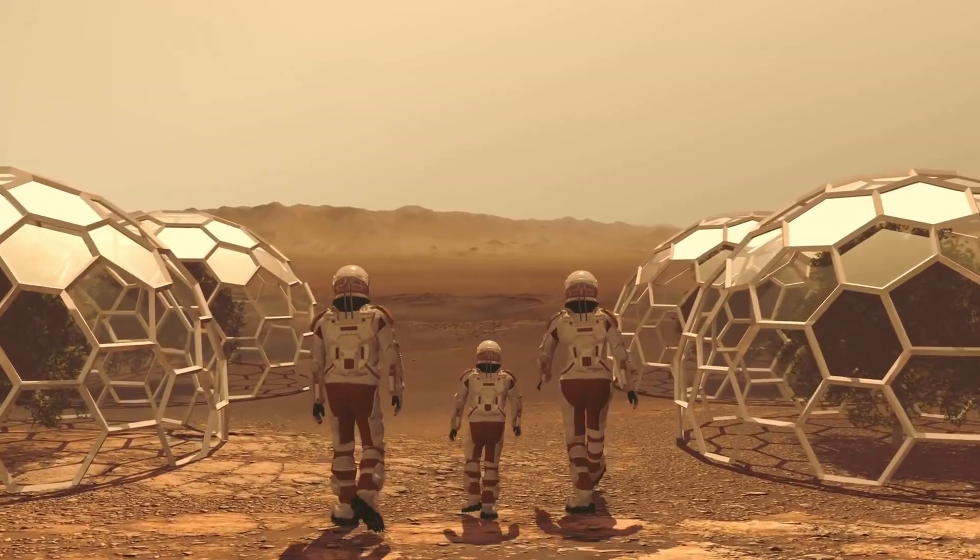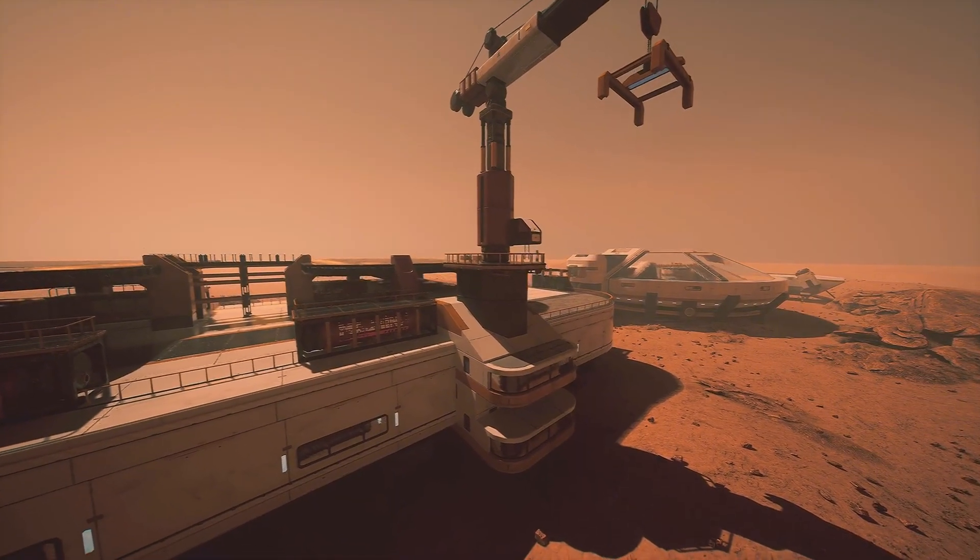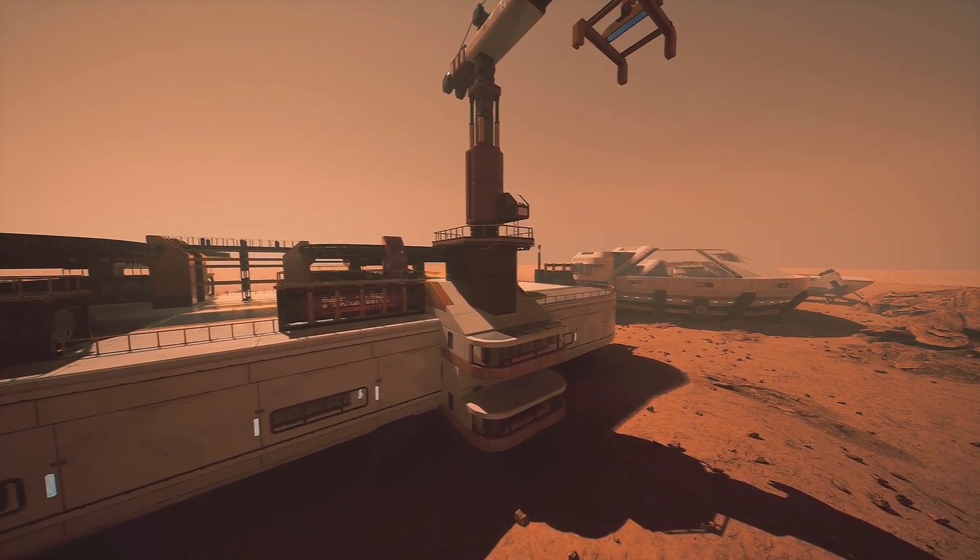In the meantime, Perseverance keeps drilling, snapping photos, and storing samples. Every new discovery adds another piece to the puzzle of Mars's history.